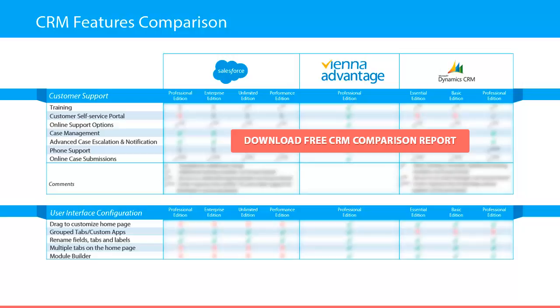You will discover the terms under which this support is provided. Another important aspect of each CRM is the user interface configuration. In this report we compare the following features: drag to customize home page, ability to group tabs and customize apps, ability to rename fields, tabs and labels, ability to add multiple tabs on the home page, and ability to build your own modules.